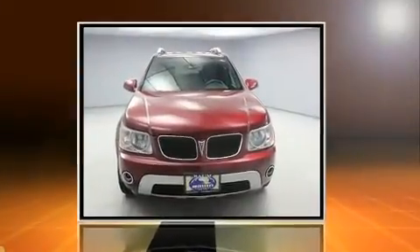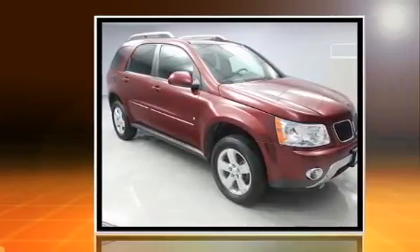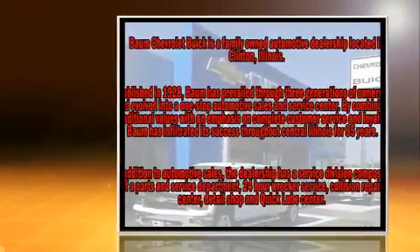Outstanding design defines the 2007 Pontiac Torrent. Smooth gear shifts are achieved thanks to the refined six-cylinder engine, and for added security, Dynamic Stability Control supplements the drivetrain.